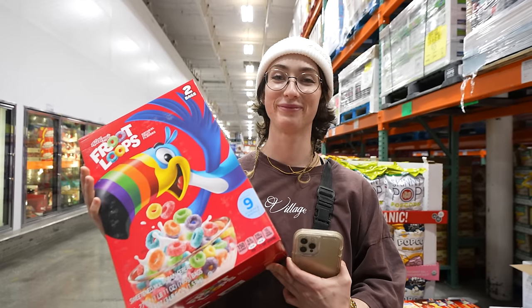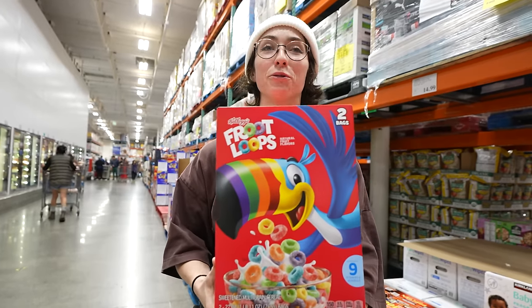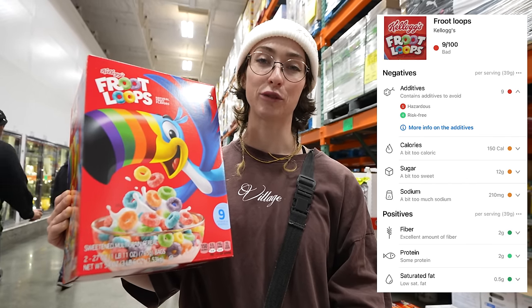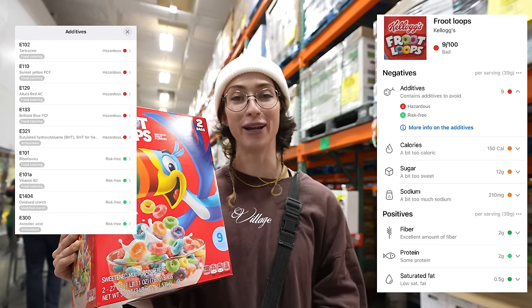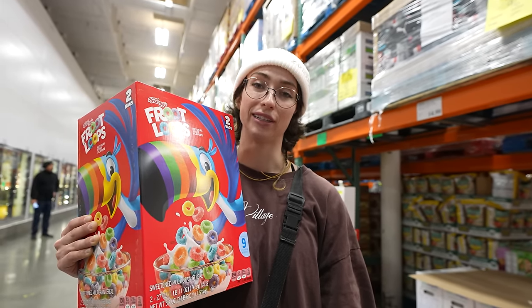Froot Loops — everyone's favorite fruited loop. I would guess this would do really, really bad. It got a 9 out of 100 — for additives, for calories, for sugar, and for sodium. Let's see how bad those additives are — they're pretty bad. But with something this colorful and beautiful and just like overall attractive, that's to be expected.